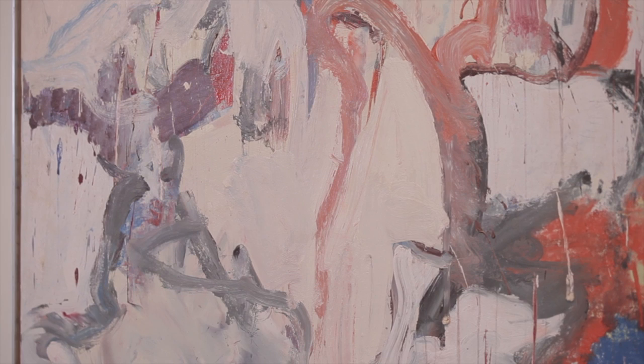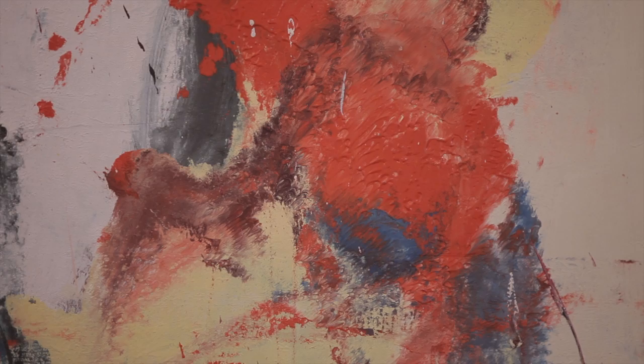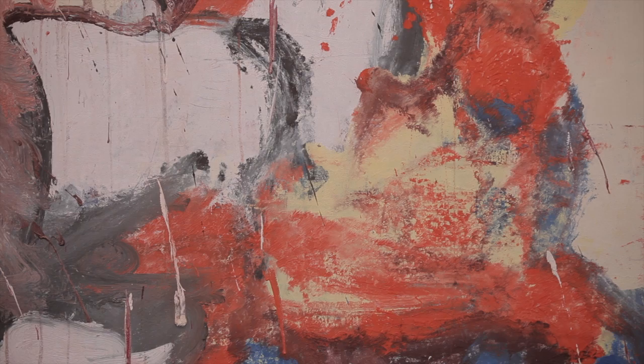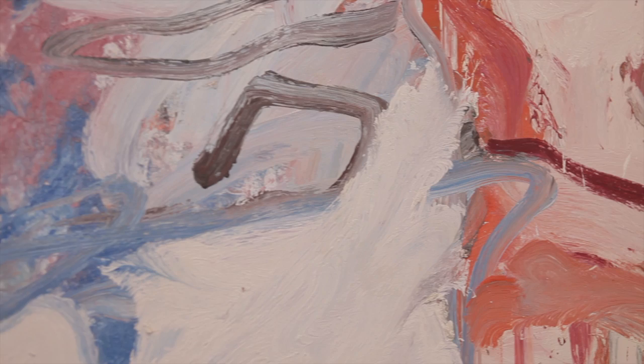Not only is de Kooning attempting to, in many ways, paint a figure, but there's a physicality to the surface of the pictures themselves where we see the remnants of the making of them — the muscular, almost athletic gestures that are left on the surface of the canvas.